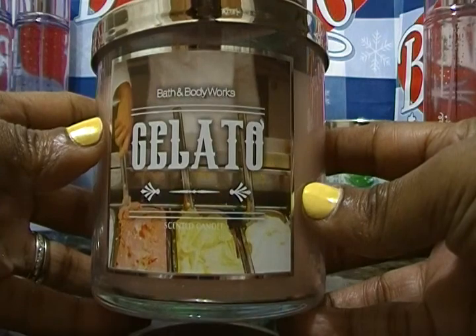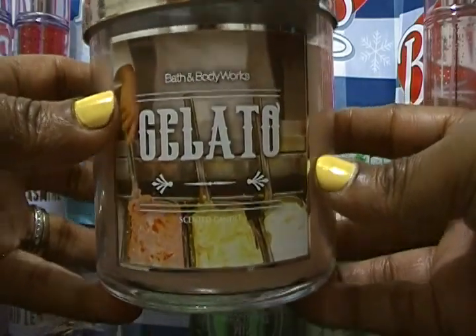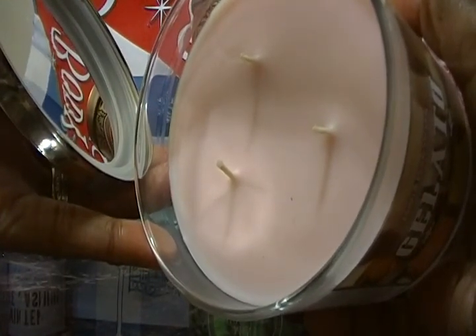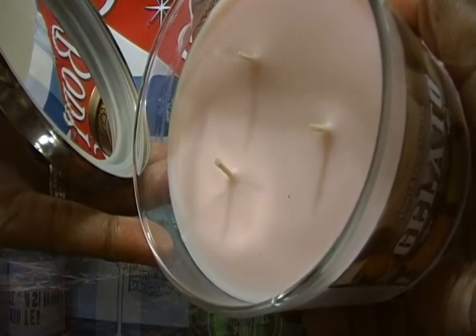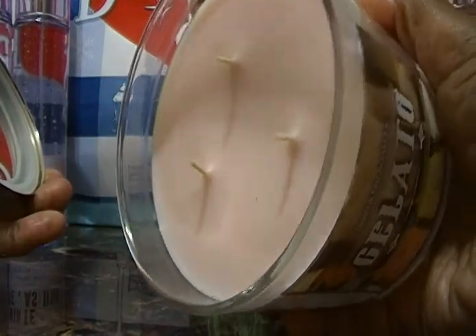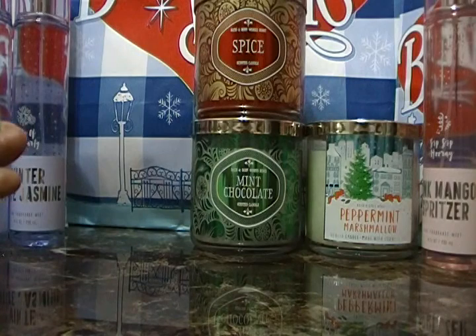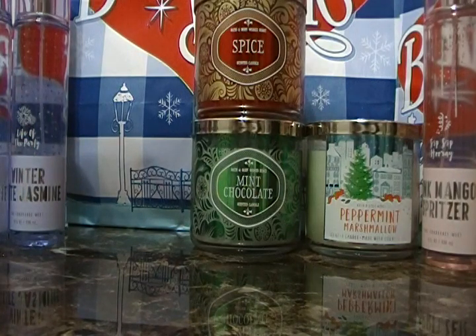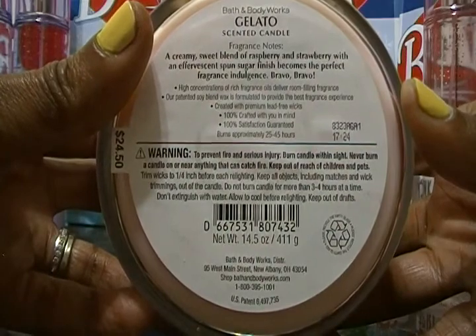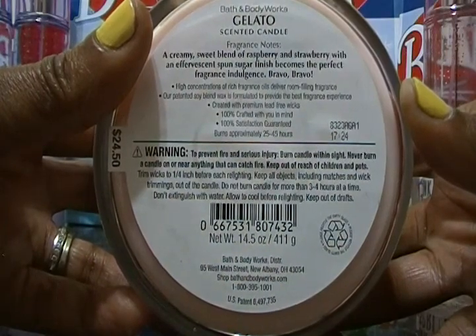The first candle is called Geletto. Now what is the difference between the Geletto from candle day and this one? The packaging is different and the scent is different. The other Geletto is green — this one is pink. Even the wax itself is different. This one smells more like candy; the other one is like sugar and sherbet. I'm glad my wife went back and got this one. The notes are a creamy sweet blend of raspberry and strawberry with an effervescent sponge sugar finish.